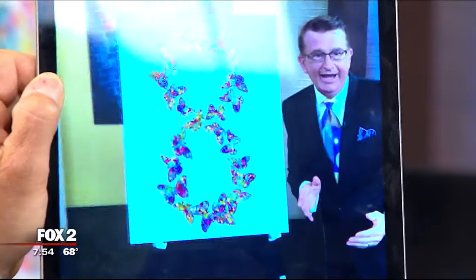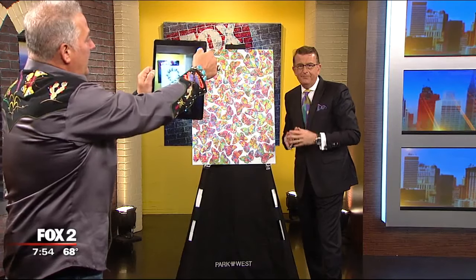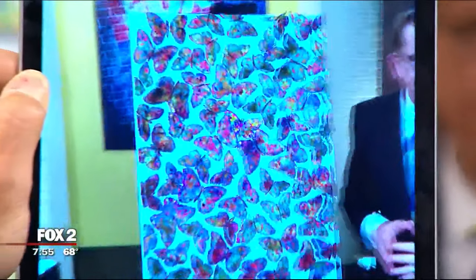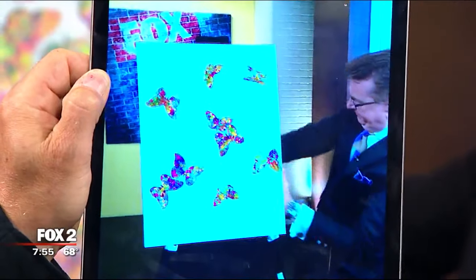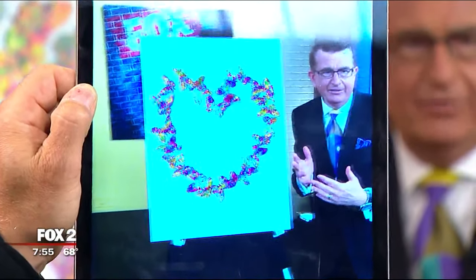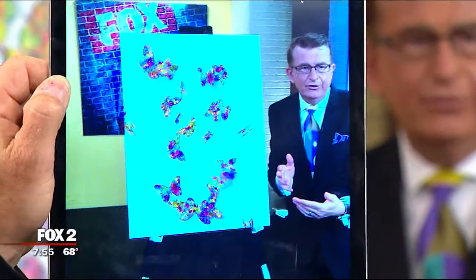The animation then turns into a heart, representing eternal love for Tim's wife. After that, it transforms into the infinity symbol — the eternal life symbol — because the butterfly also represents eternal life. You're fully immersed as the reality comes into your realm, and you can have hours of fun with this.